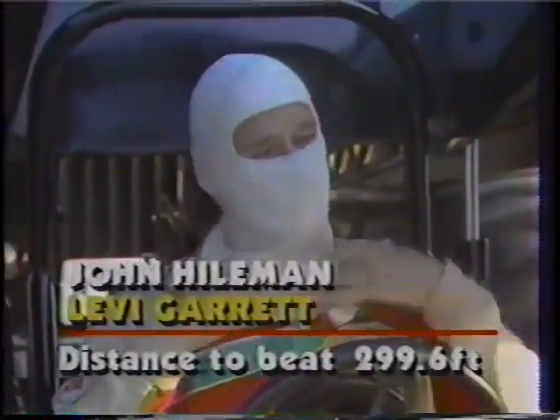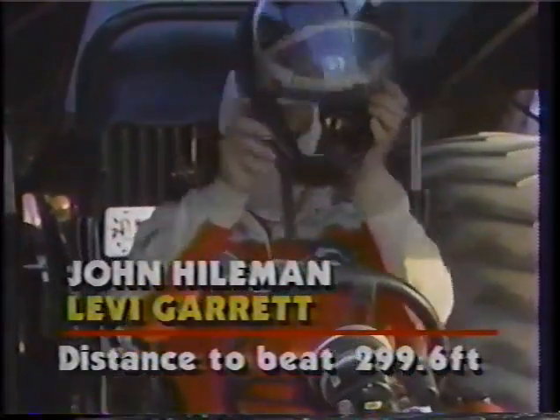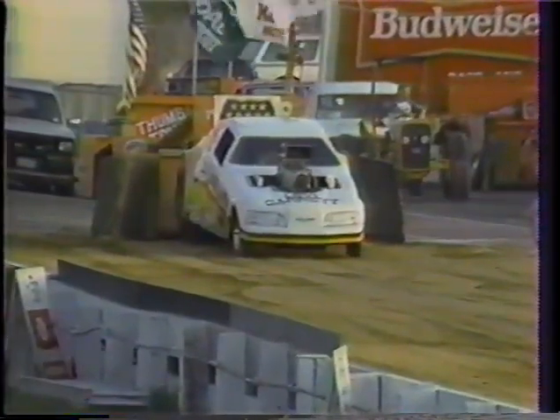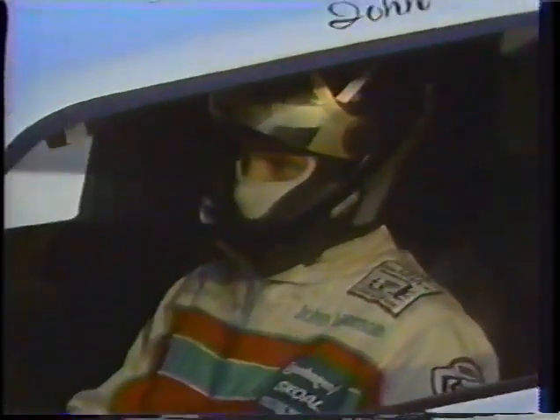Tonight's event here at ATCO Speedway in ATCO, New Jersey, is a who's who in two-wheel drive supermodified. One of the biggest and the best is John Heilman — the former national champion, three times with his supermodified dragster tractor. He decided to be a little bit different a couple of years ago and came out with a Ford Thunderbird Turbo Coupe with a big supercharged Chevrolet engine under the hood. Heilman now trying to beat 299.6. He has the experience and the horsepower. Let's see what he can do.